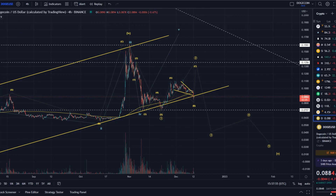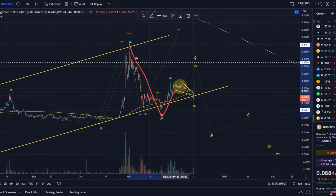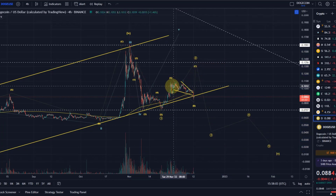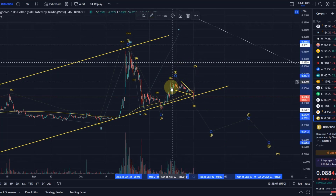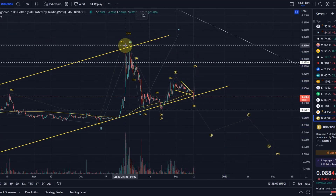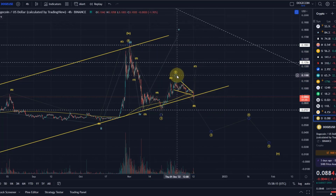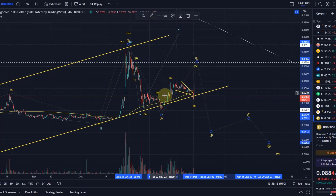If I consider this a larger decline — wave 1, wave 2, wave 3, 4, 5 — then this wave 2 that we've seen here, if I was to say wave 2 finished here, that would be quite short. It would only be like the 38.2% Fibonacci retracement, which is quite short for a wave 2, so the primary expectation has to be to go a bit higher.